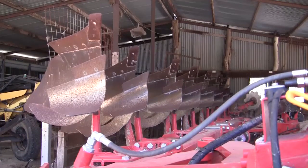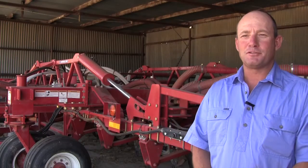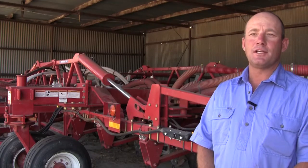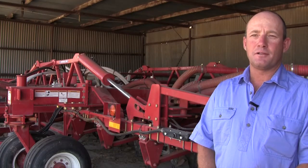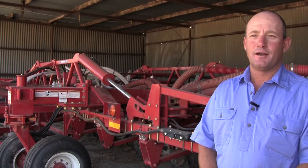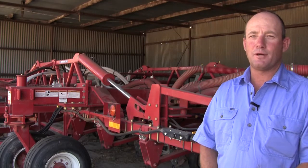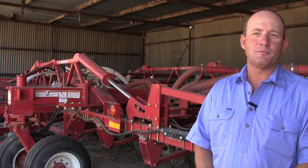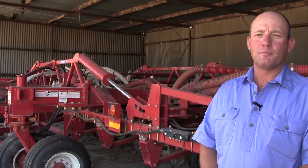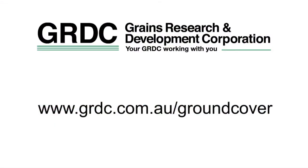Mouldboard ploughing also provides spin-off benefits including a reduction in herbicide use and improved management of herbicide resistant rye grass, but there are also risks. Mouldboard ploughing is one extreme event which we struggle with in this country because we've got light sandy soils, and mouldboarding in the first year really leaves our country very prone to erosion. A lot of the benefits we may have achieved over years of no-till can disappear in one wind event, but that's the risk we're prepared to take for the improvement in yield we're hoping to get.